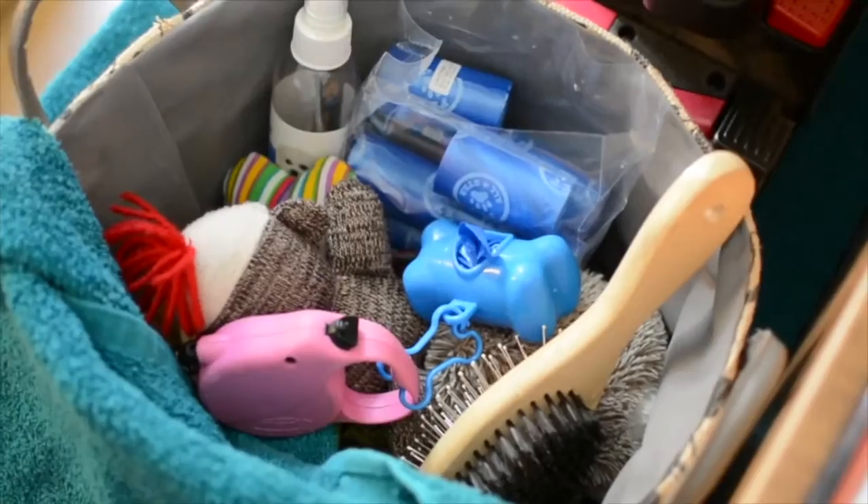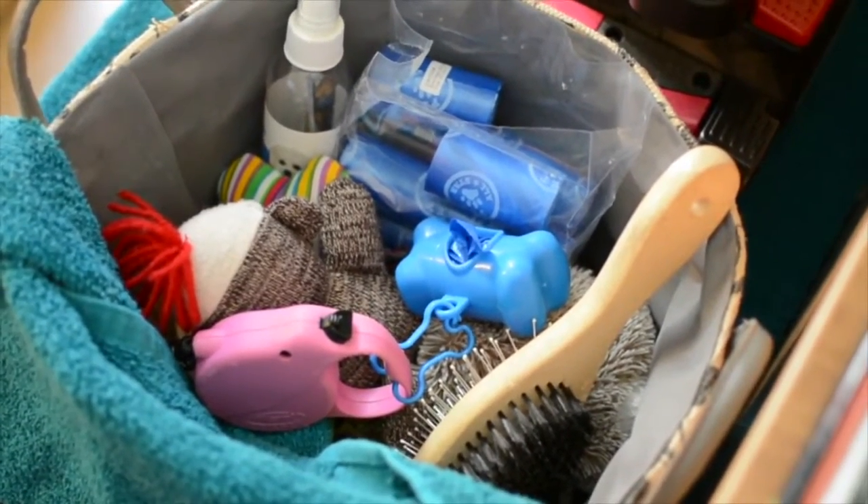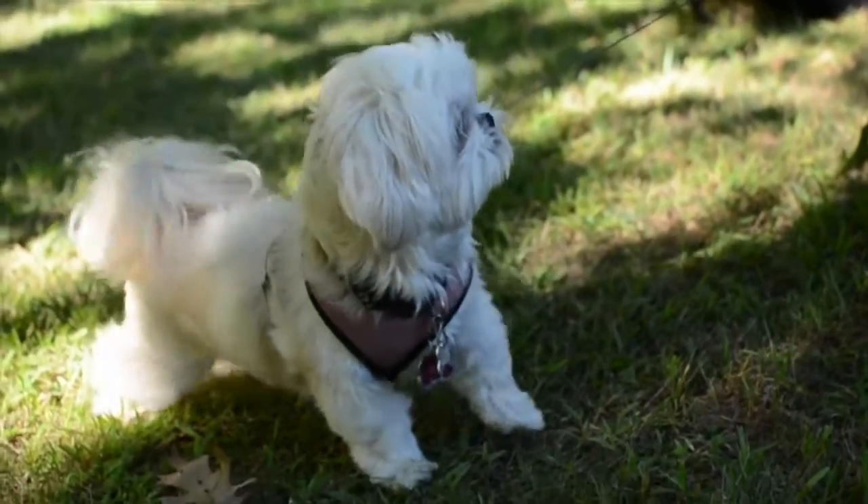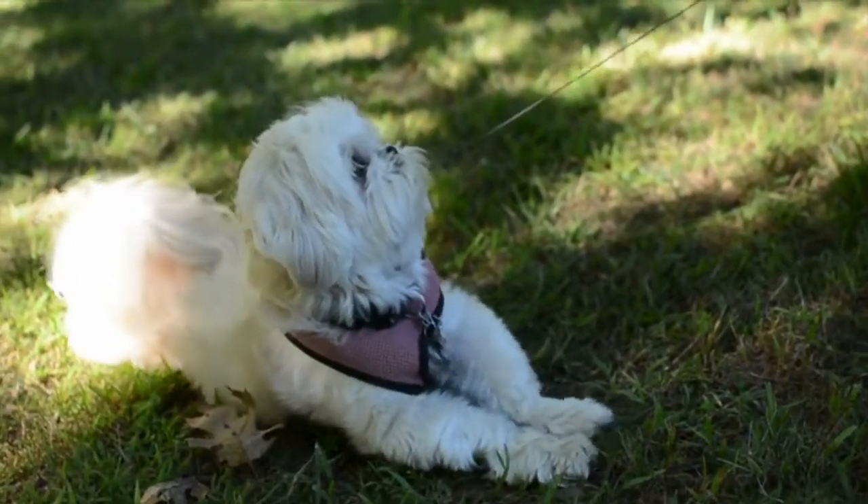There are specific rules in order to have a dog on campus. They have to be a certain size, length, and weight. They can't be noisy — they can't bark. And they have to be trained.